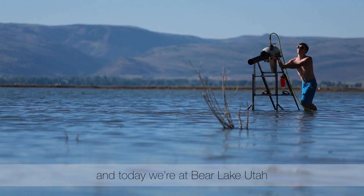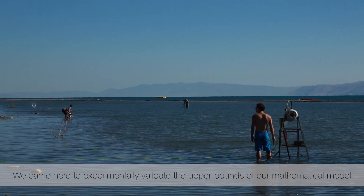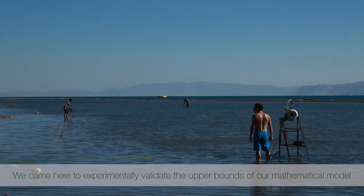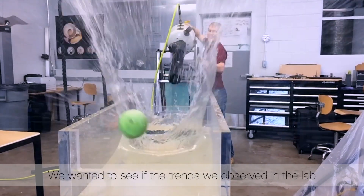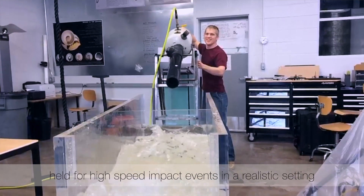My name is Tad Truscott. I'm an assistant professor at Utah State University, and today we're at Bear Lake, Utah. After studying skipping behavior for over five years, we came here to experimentally validate the upper bounds of our mathematical model. We wanted to see if the trends we observed in the lab held for high-speed impact events in a realistic setting.